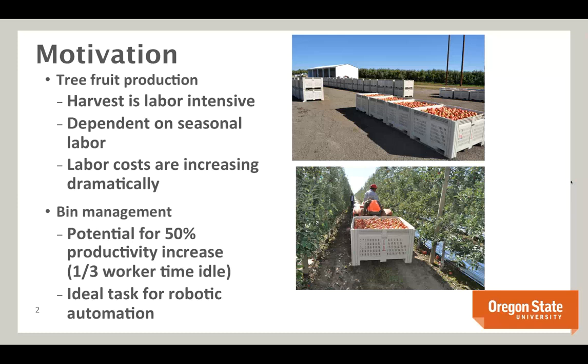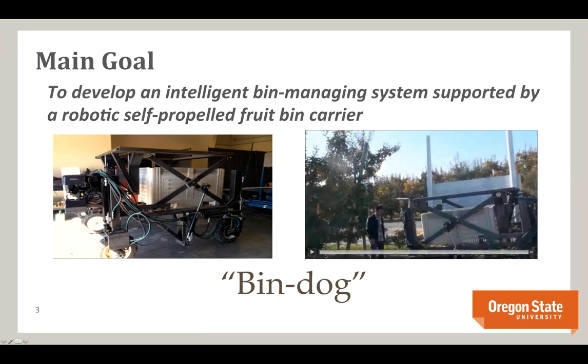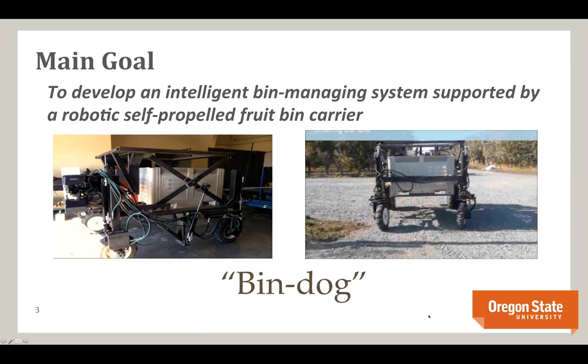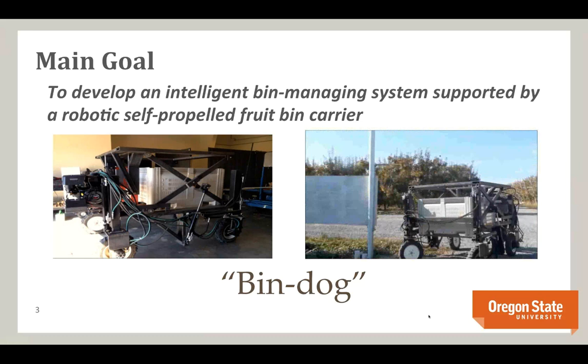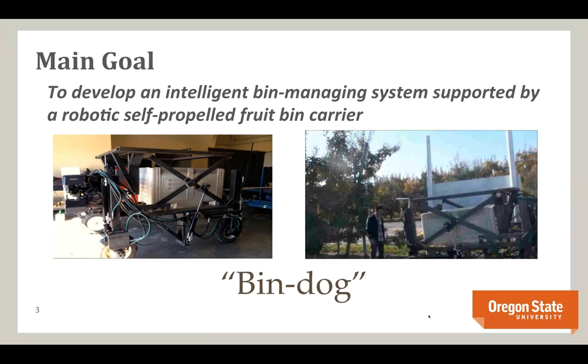The main goal is to develop an intelligent bin management system supported by one or more robotic self-propelled fruit bin carriers. Here's an initial video of the BinDog platform turning into a lane. It's a four-wheeled, gas-powered vehicle carrying a bin in the middle — not a forklift design. This fundamentally different hardware allows interesting modifications to how bin management is done.